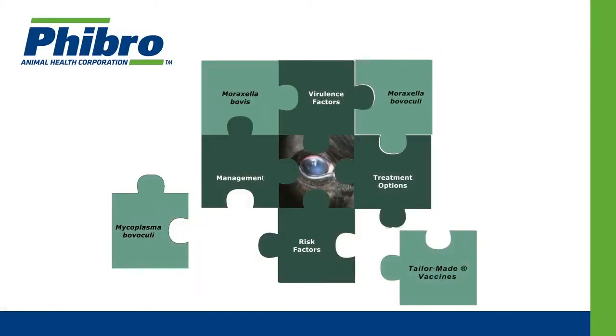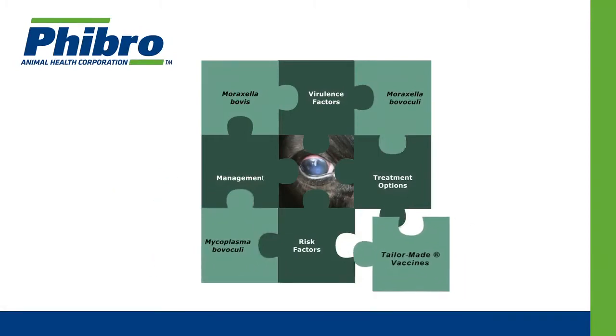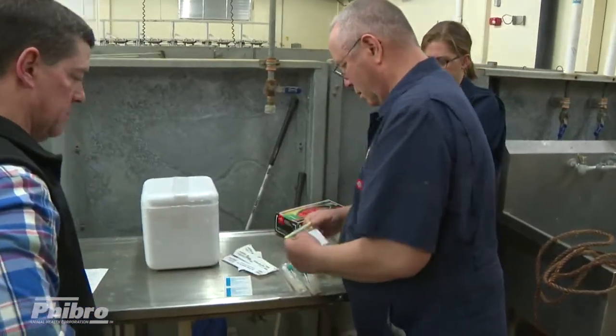However, depending on Fibro Animal Health to assist in developing your tailor-made autogenous vaccine is easy. With its diagnostic and technical support, Fibro eliminates most of the guesswork for you.